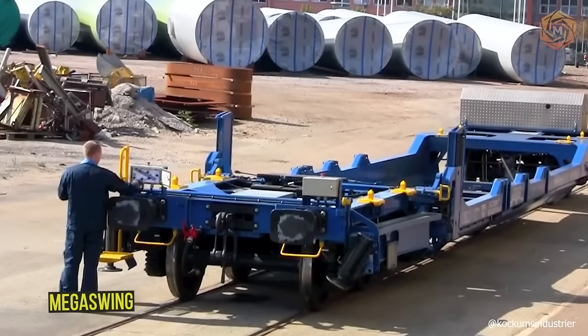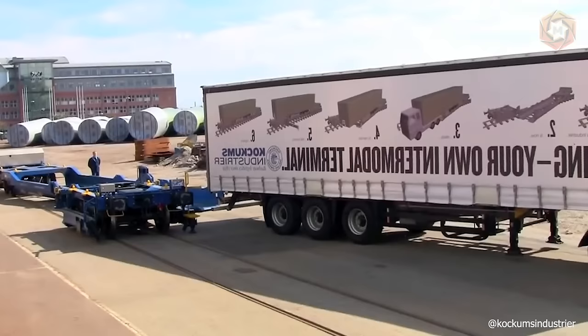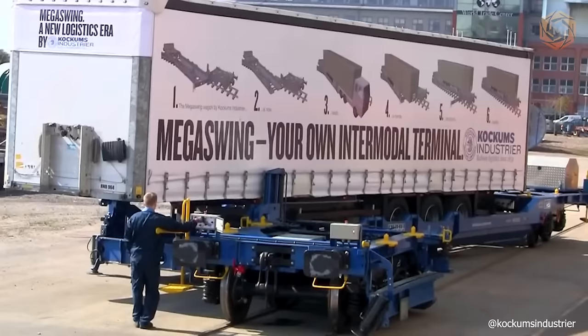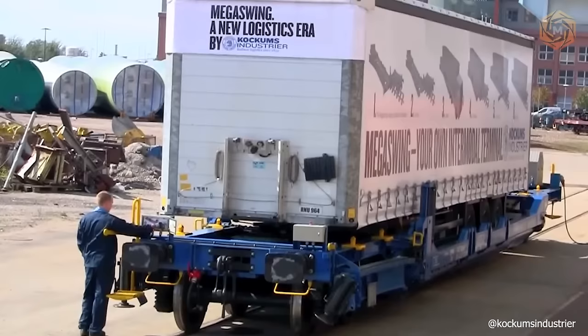Mega Swing can haul any semi-trailer, not just the small percentage that can be picked up by traditional pocket fans. This represents a massive expansion of the rail transportation market — 100% of trailers on European roads, not just the current 5%. In addition, existing terminals can increase their volumes and market share by offering an intermodal solution for all semi-trailers.